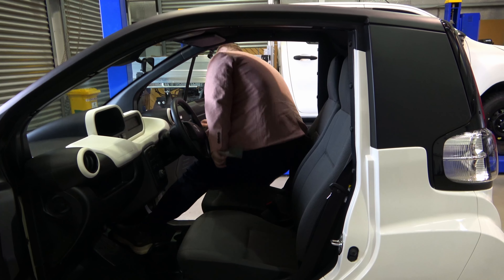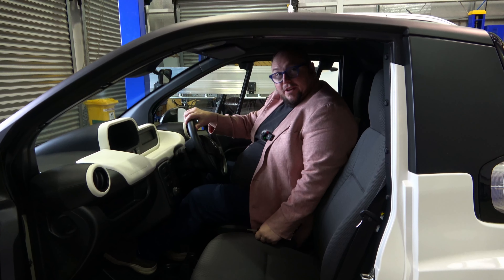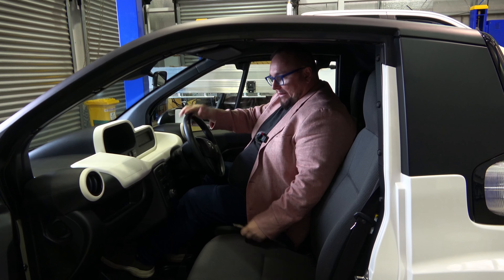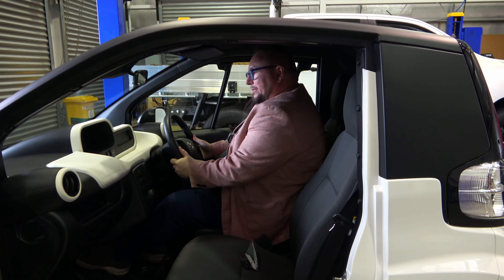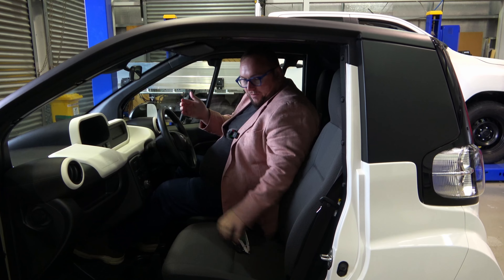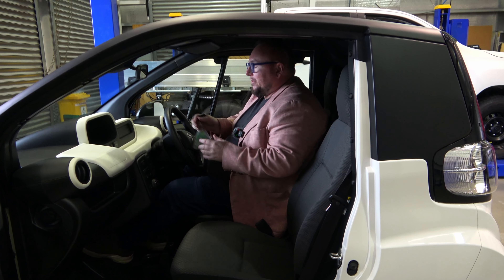Getting inside the C-Pod — and the first surprise is that I fit. I am a bigger person and I have gotten in here quite easily. Interestingly, the steering wheel actually reach-adjusts as well, so for those with different body shapes, you can make it in here. Now, it is only a two-seater, obviously. You are very snuggly with your passenger, so hopefully you like them.